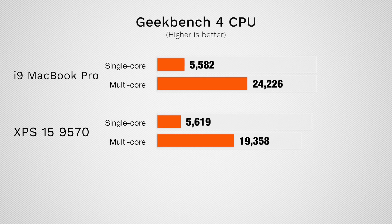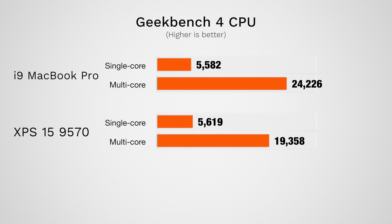Let's start taking a look at some benchmarks. Starting with Geekbench 4 — in single core, both CPUs are the same identical CPU so they score very similarly. When I ran the multi-core test the XPS was quite a bit lower, which made no sense. After more testing I realized the Dell wasn't plugged in, and in the past I've tested this with MacBook Pros and it made no difference — you get consistent results.